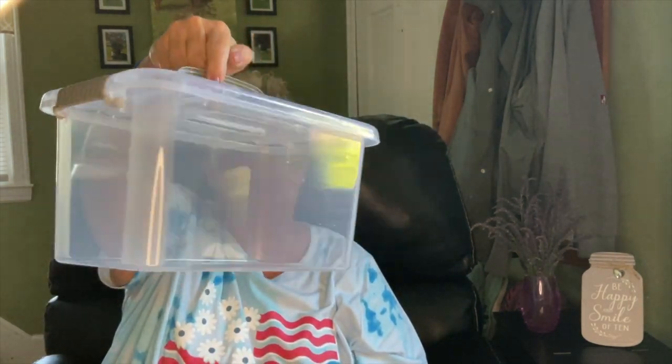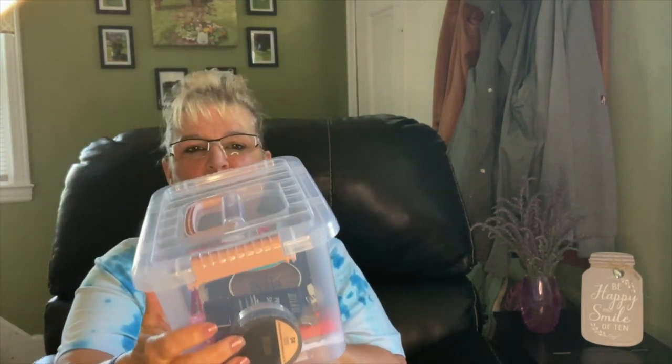I was so excited to see these storage buckets — they close, they snap, they have a lid, and they're clear. I absolutely love these. My sister had been looking for more so I called her and said I found them. She was at work so I ran to Dollar Tree and picked them up for her, and picked up more for myself. There was only gray and pink, so I picked up five of each. There was still plenty left when I got them, but when I went back to the store yesterday they were completely gone.